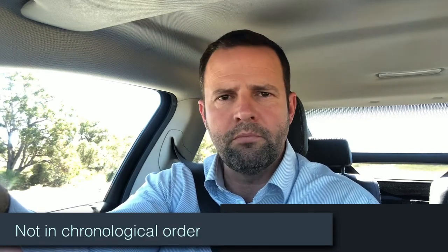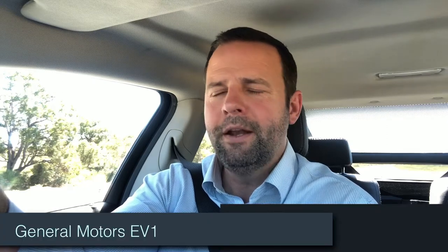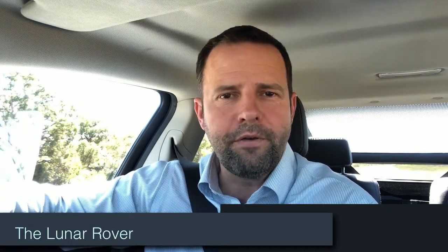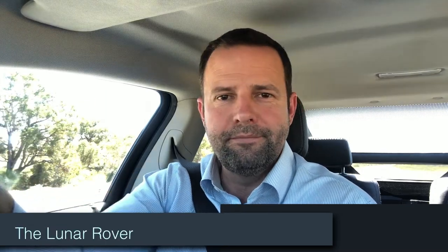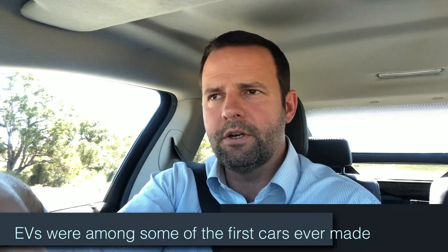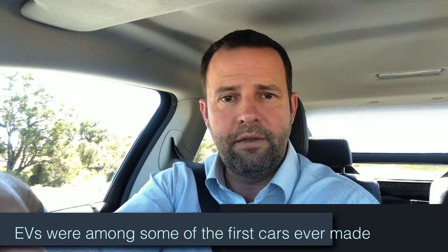Because if I did, we'd have to go right back — and when I say right back, I'm not talking about the late 90s to the likes of the GM EV1, I'm not even talking about the late 70s to the likes of the City Car, or even the Lunar Rover — which was a BEV, or battery electric vehicle. We'd actually have to go right back to the middle of the 19th century.